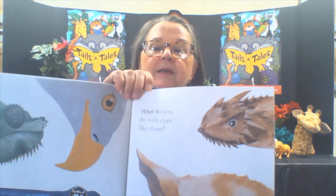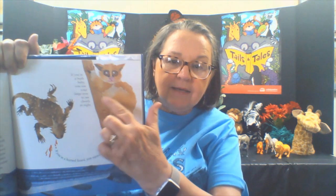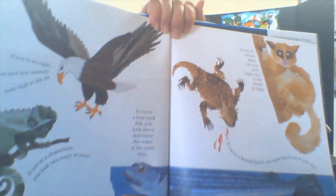What do you do with eyes like these? If you're an eagle, you can spot tiny animals from high in the air. If you're a chameleon, you look two ways at once. If you're a four-eyed fish, you look above and below the water at the same time. If you're a horned lizard, you squirt blood out of your eyes. And if you're a bush baby, you use your large eyes to see clearly at night. Can you see all of these animals?